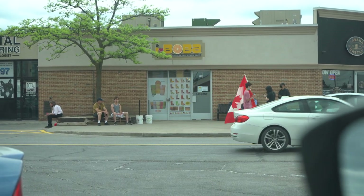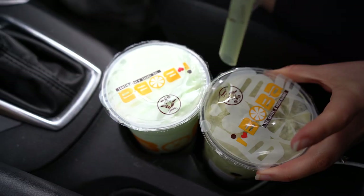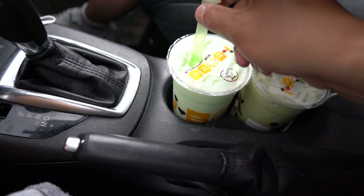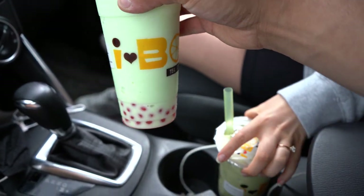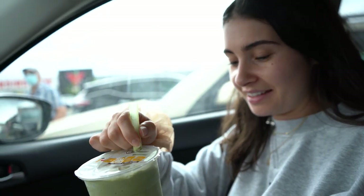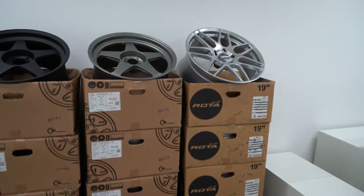We found a boba place — I haven't had one in a while and I was craving it. I got honeydew with strawberry tapioca, and Alexander got matcha with tapioca as well. Let's see if they're any good. Delicious — I like it! Alright, let's go pick up our wheels.